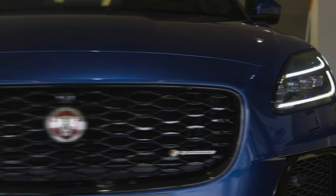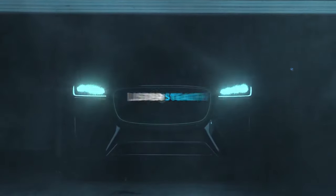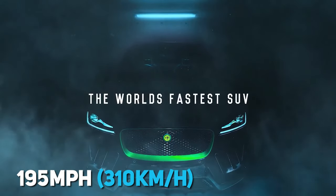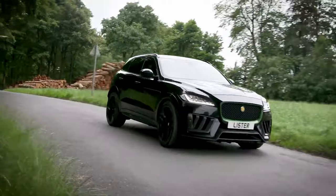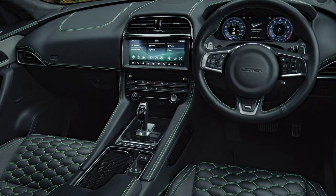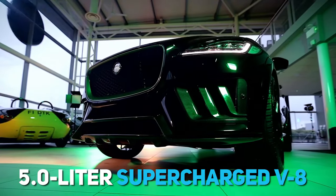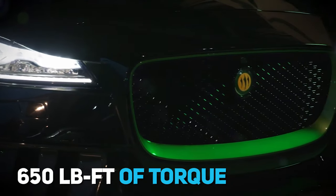Our last pick is the Lister Stealth. If you're familiar with this car, you may know that it's a Jaguar F-Pace that goes as fast as 195 miles an hour. This car is said to be Britain's fastest SUV. The Lister Stealth comes with an appropriate infotainment system that includes a touchscreen display and a conventional sound system. The car includes a 5-litre supercharged V8 at 666 horsepower and 650 pound-feet of torque.